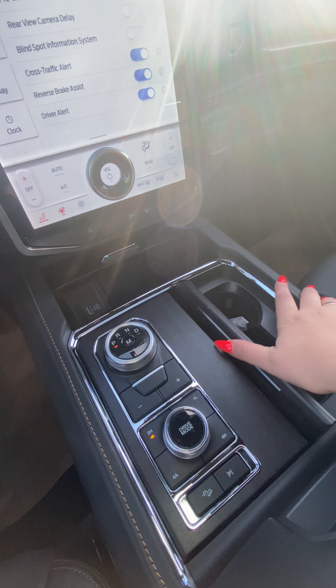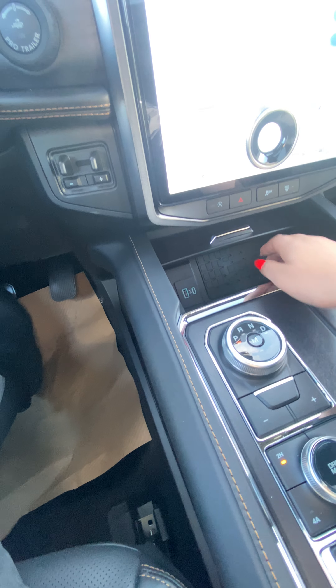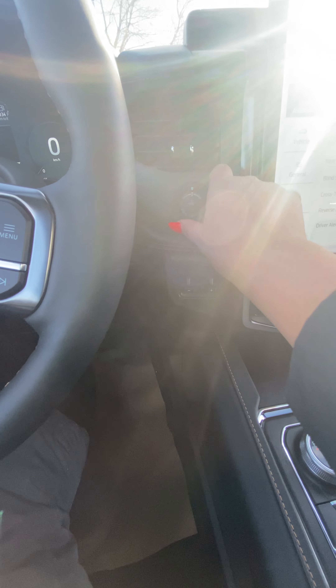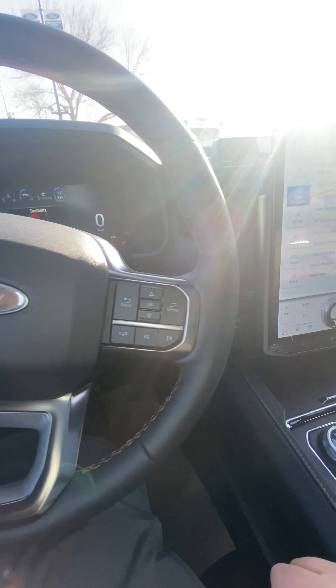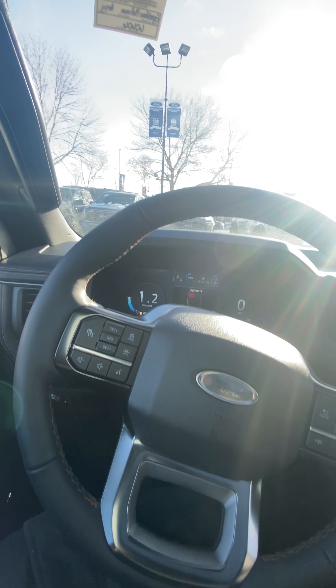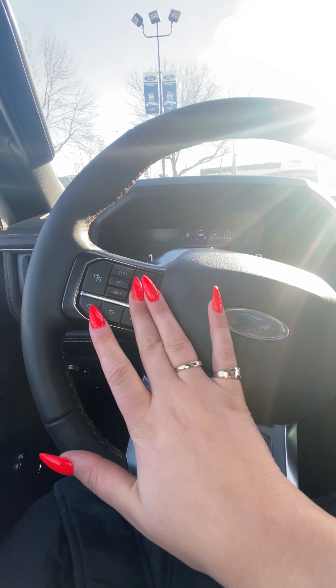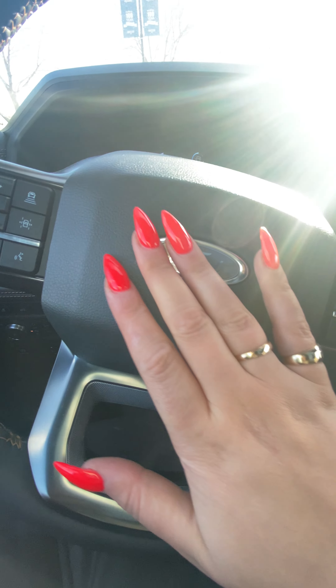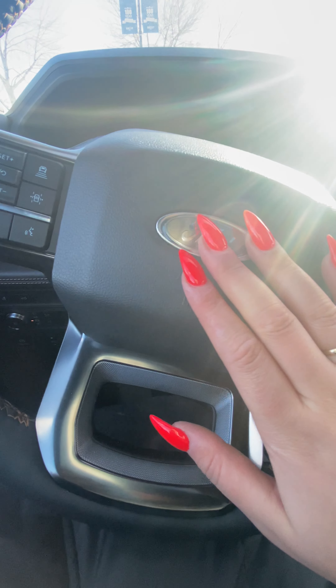There are cup holders, and the wireless charging pad is back there. Here's the trailer connector if you're ever towing anything. You can also control those safety features from the steering wheel. With the Platinum badging, it's the silver brushed instead of blue.